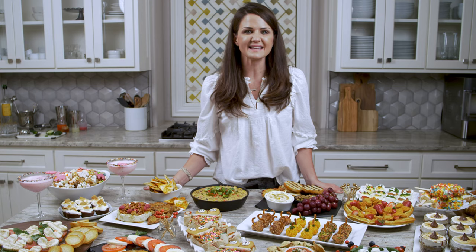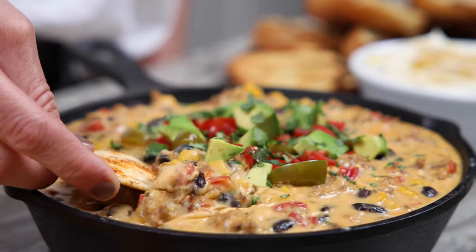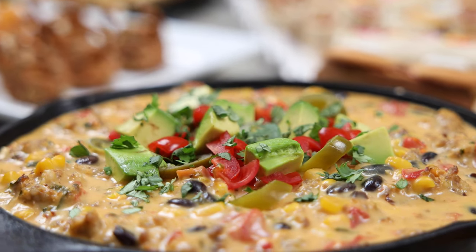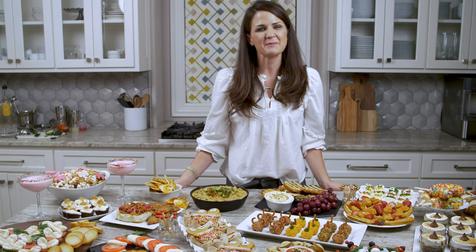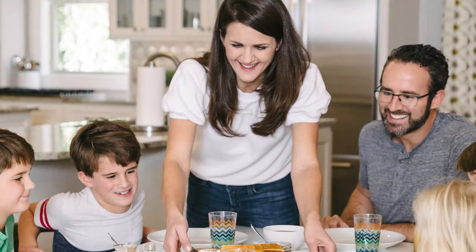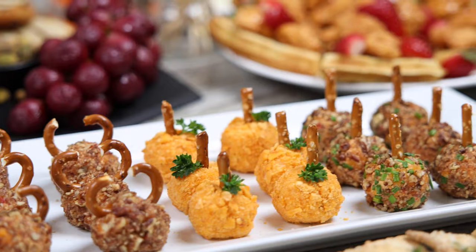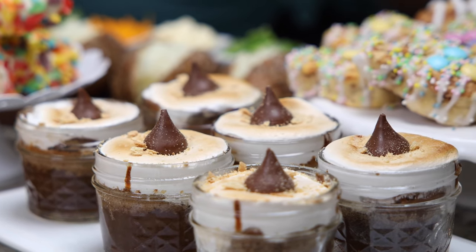Each spread comes with a menu that includes exciting and simple recipes along with the plans to bring it all to the table. It's full of endless ideas that you can follow to a tee or mix and match to create the perfect spread for the guests that you're serving. My hope is that with these spreads, I help take the stress out of feeding your family and hosting a crowd so that you can easily prepare the spread and enjoy it with your loved ones.